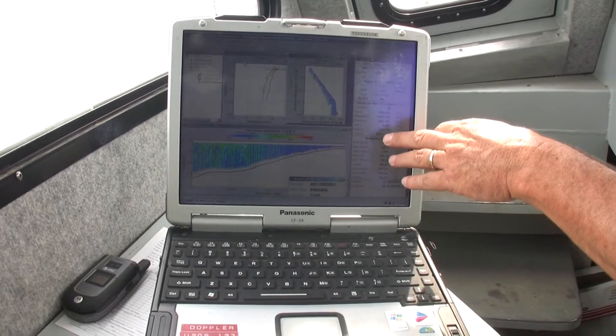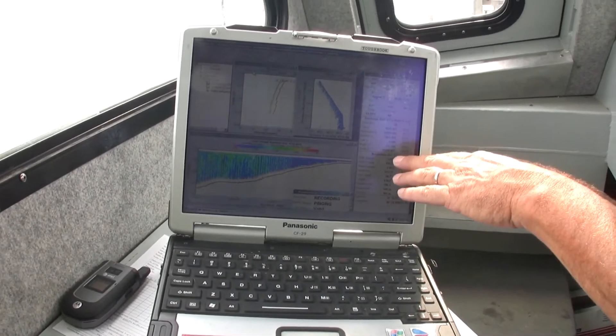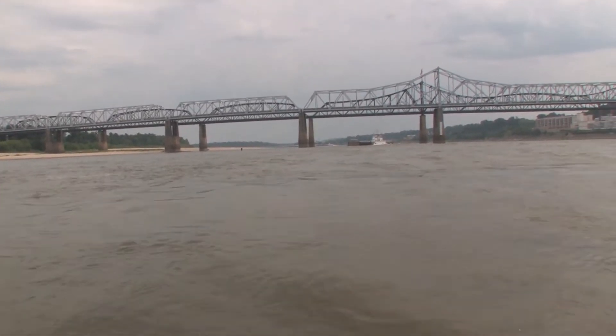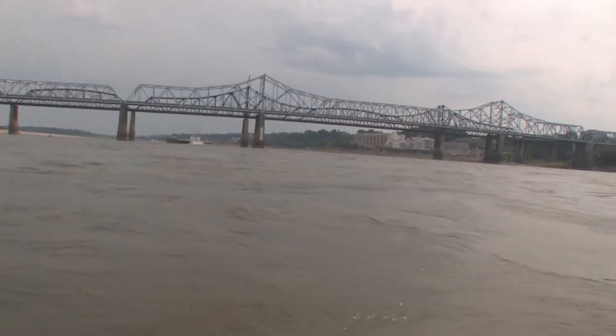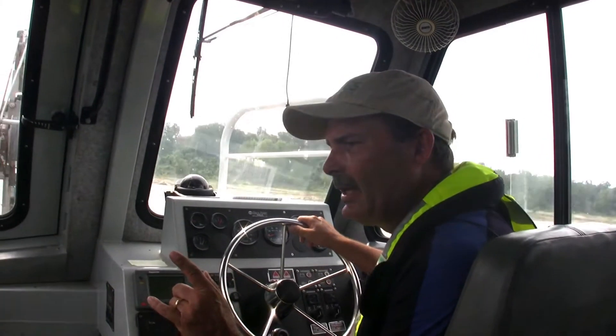This is the software we use to record and track the ADCP measurement. All of this is being collected electronically right now — we're getting real-time latitude and longitude vectors that correspond with each transect of the Doppler measurement.